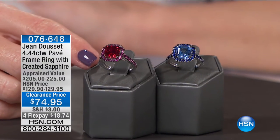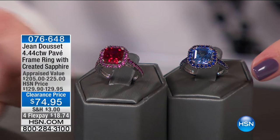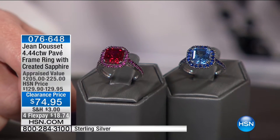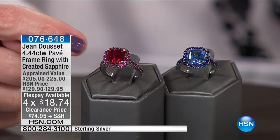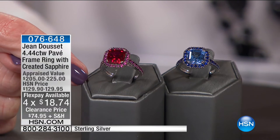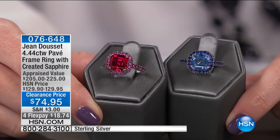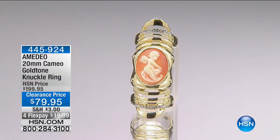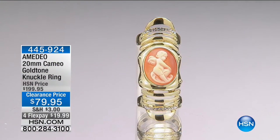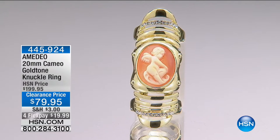Coming up next hour, we have this gorgeous Jean Doucet frame ring with created sapphires. You can see we have it in either pink or Ceylon blue. We have this for $18.74 to get home — in black rhodium-plated with a gorgeous center stone and pave stones all around it. It is breathtaking. We have this coming up next hour. If you're shopping with us early, I would definitely pick up the color because we have very limited — I think less than 30 on the pink.